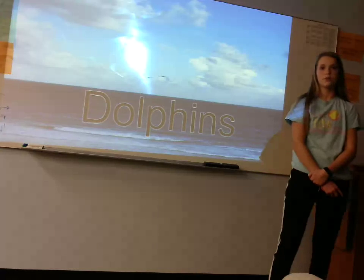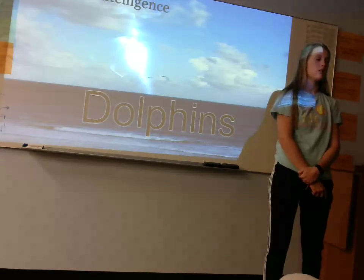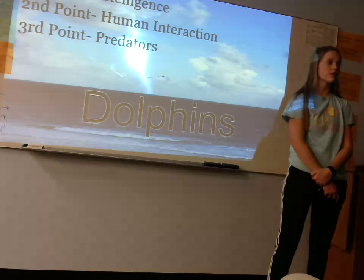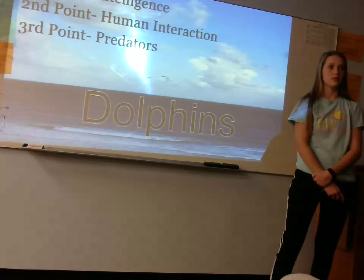Hello everyone, my name is Shelby and I'll be your instructor on dolphins today. We will discover a dolphin's intelligence, their human interaction, as well as their predators. First, I need everyone to put on a life vest. Perfect. Let's dive right into a dolphin's intelligence.